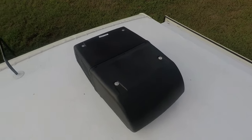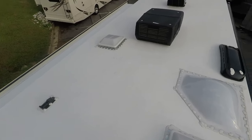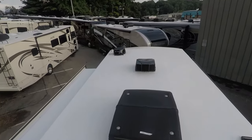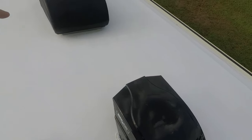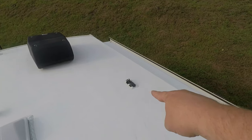New for 2020, they made 50-amp standard, which is a huge improvement in my opinion — that means both ACs do come with it. Right there is the new WineGuard to go — that's your digital antenna and also your 4G Wi-Fi. And you do have max air covers, and it is prepped for solar right there.